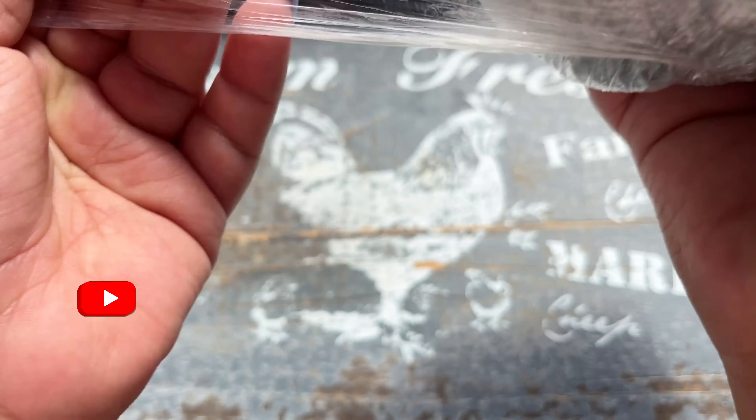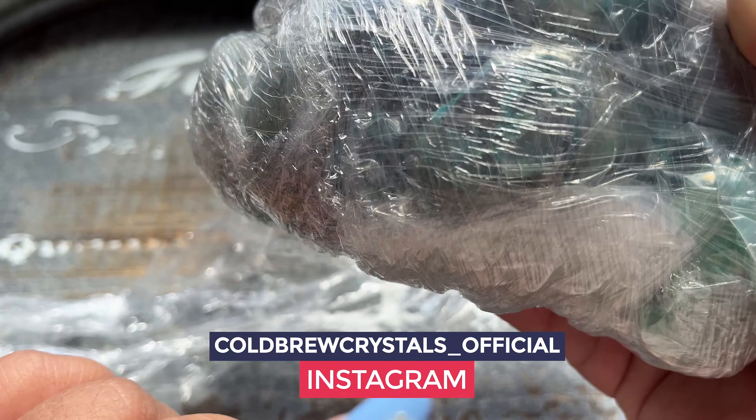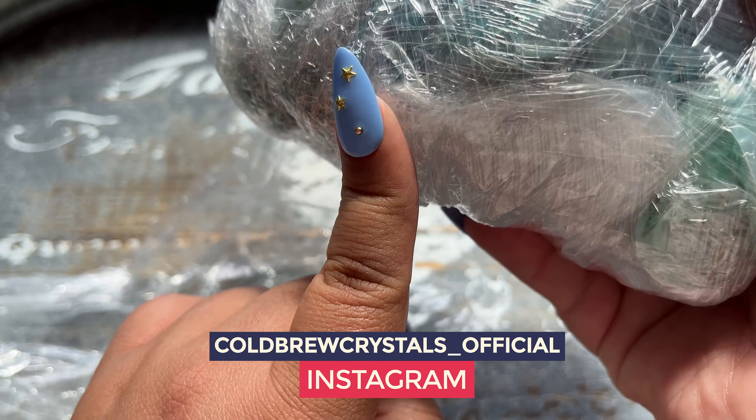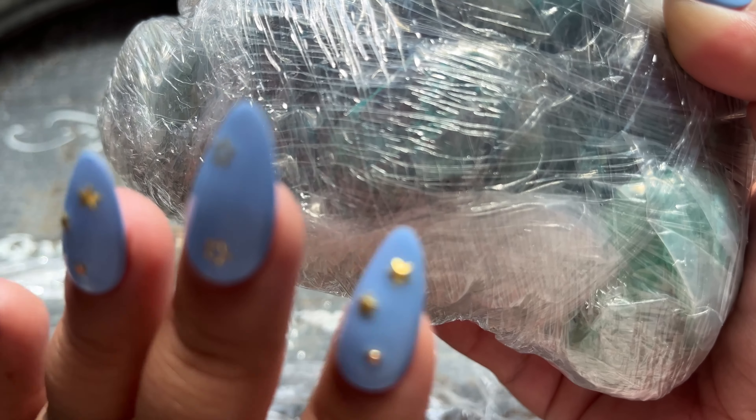If you want to be involved in future polls, make sure to go follow us on Instagram at cold brew crystals underscore official. I do daily updates over there and announce our launches and everything, so if you want more info make sure to go follow us over there. But let's open these up.